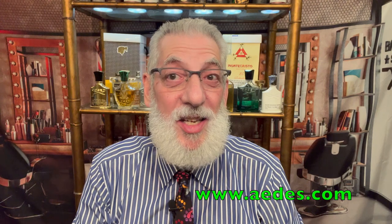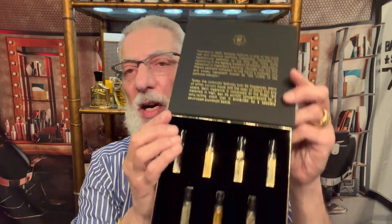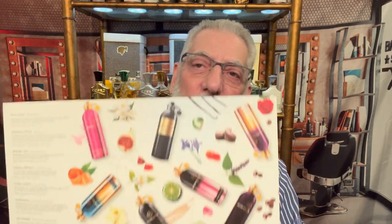A few weeks ago I ordered what they call a discovery set from Aedes — aedes.com. This is the Montale Paris discovery set. It comes with seven of their most popular scents: two-milliliter spray bottles. You get Roses Musk, Arabians Tonka, Intense Cafe, Sensual Instinct, Starry Nights Oud, Amazing, and Daydreams. There's a nice little booklet with notes about each cologne or perfume, and I think it was under 40 bucks — very reasonable to check out these scents and see which ones suit you.